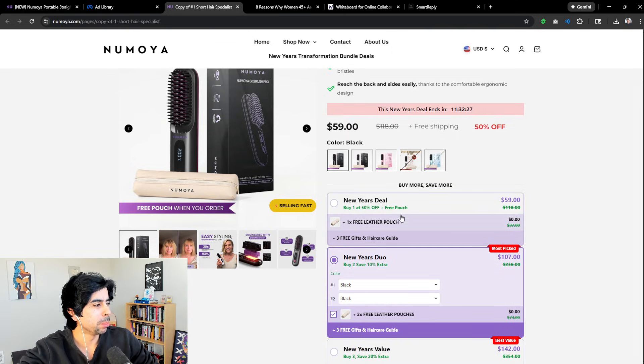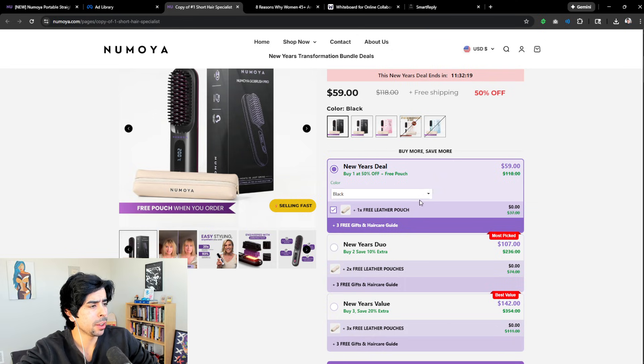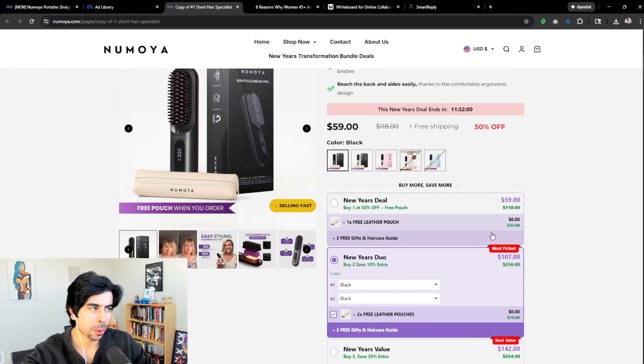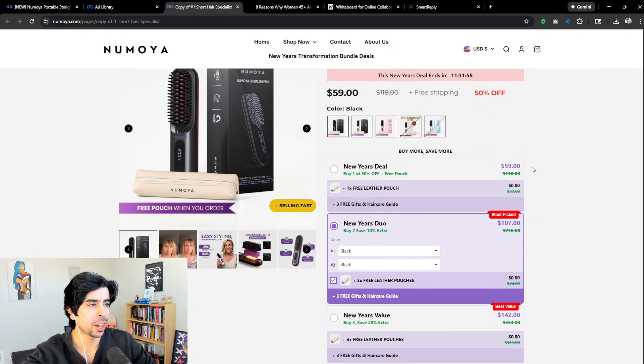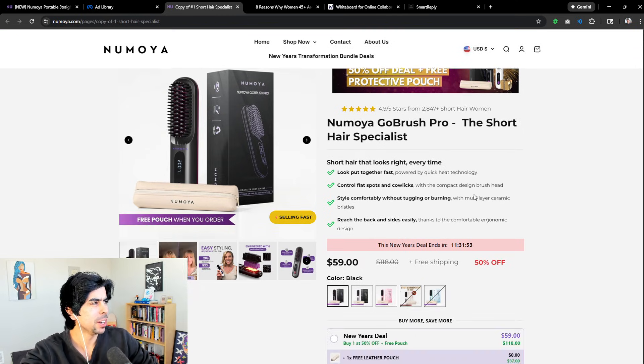They have a New Year's deal: buy one at 50% off plus a free pouch, or do the New Year's Duo — buy two, get two free leather pouches plus three free gifts and hair care guides. That's a ton of value — over $200 worth for $107. That's the default option and I'm guessing a lot of people take it. They also have a low stock banner, which is solid direct response stuff that really helps with conversion rate.